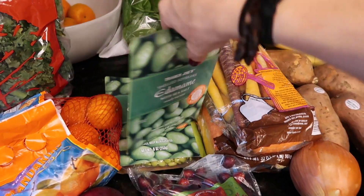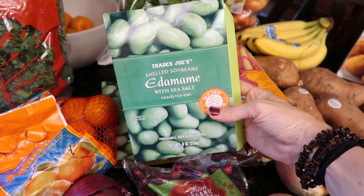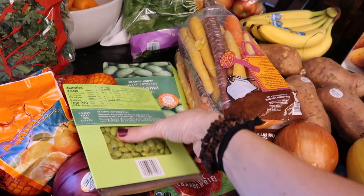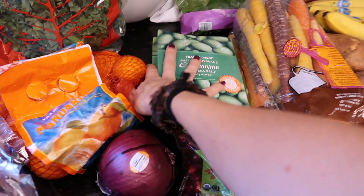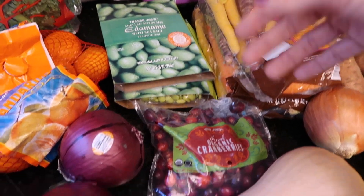I got some edamame for Eleanor — she loves this stuff. It's shelled and already has sea salt, it's ready to eat. She just loves to snack on these — it's a healthy option for her lunch or after school snack. Edamame — delicious, wonderful.